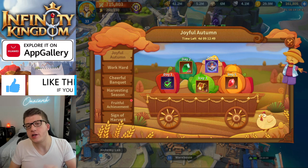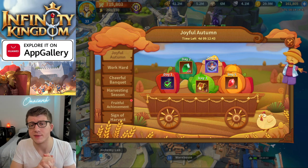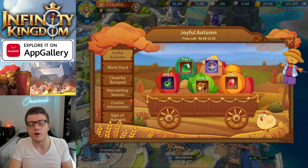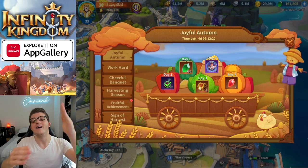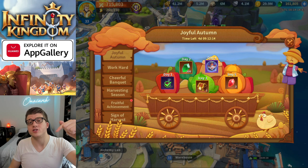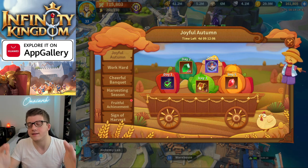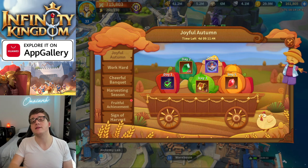If you enjoyed the video, drop a thumbs up — it really helps get this video into the YouTube algorithm so other Infinity Kingdom players can find it. If you're new, subscribe and click the bell. Comment below what you think of the Joyful Autumn event — the first 10 worthy comments get 10 more gift codes for Infinity Kingdom. Follow on Instagram, Twitter, Facebook, and Discord. The first 10 to screenshot App Gallery and send it to me get 10 of the best gift codes.